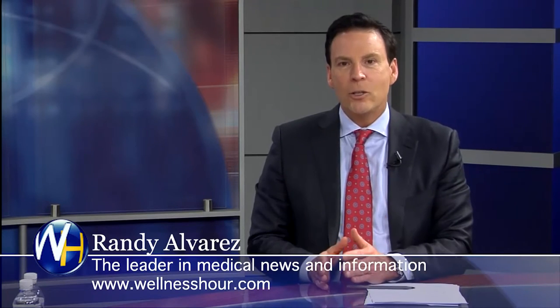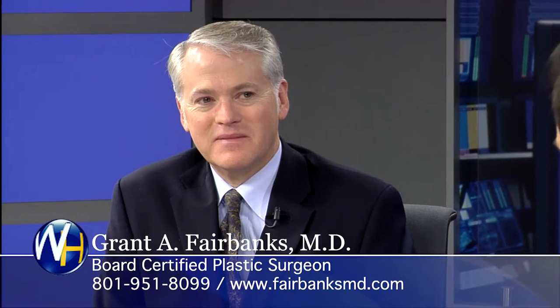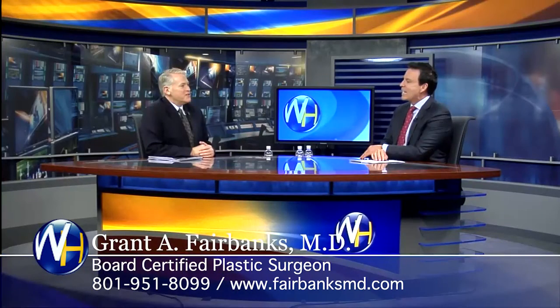You're watching the Wellness Hour, the leader in medical news and information. I'm Randy Alvarez. Today's topic: the keys to a natural-looking facelift, the modern facelift. With us, he is known for his natural-looking results — Dr. Grant Fairbanks. Dr. Fairbanks, welcome to the program. Thank you, Randy. Appreciate the invitation.